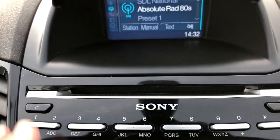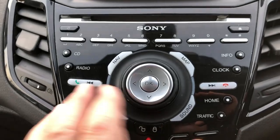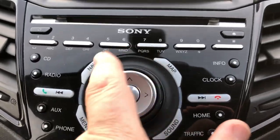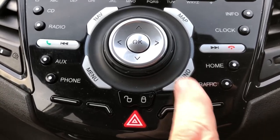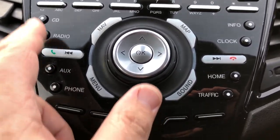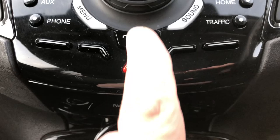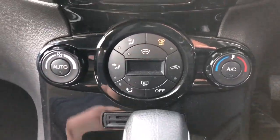That's all absolutely spot on. Just working down the buttons: on/off button up here, preset radio stations, volume control, nav, map, main menu, sound for your graphic equaliser. Phone commands, radio, CD, auxiliary — you can answer and disconnect calls on here as well. Self-locking system, hazard warning lights just there.